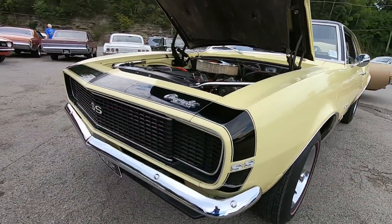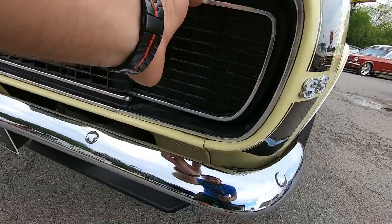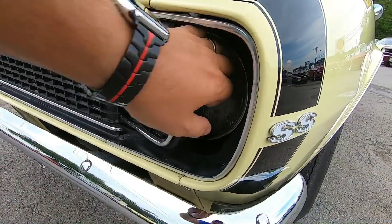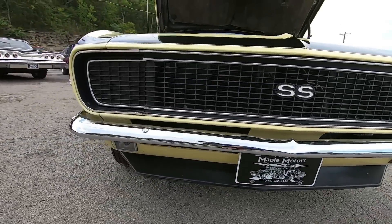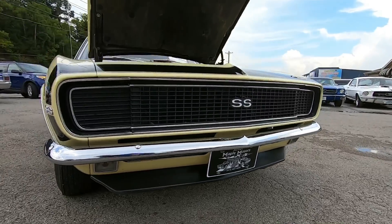We're going to start up here in the front now. I do not believe the hideaway lights work — I think you just have to manually push them back, just like that. Nice new chrome bumper sitting on the front of the car. Looks fairly clean on the front end here.